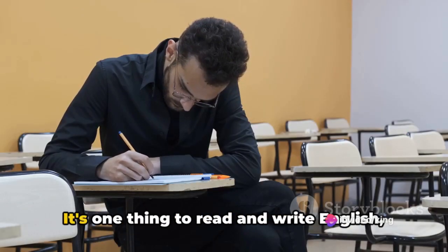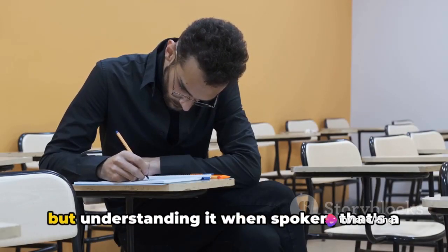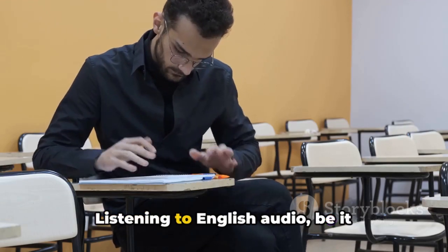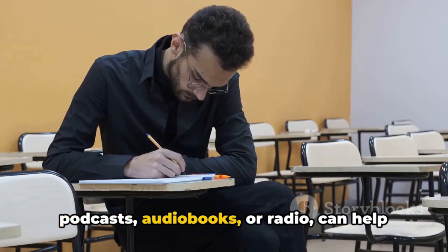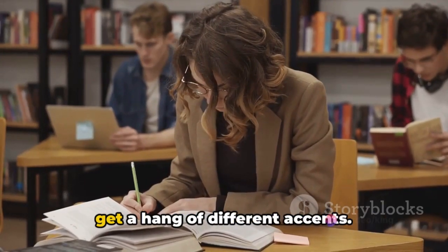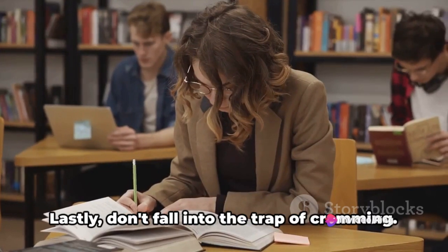Now let's talk about listening. It's one thing to read and write English, but understanding it when spoken — that's a different ballgame. Listening to English audio, be it podcasts, audiobooks, or radio, can help you improve your comprehension skills and get a hang of different accents.